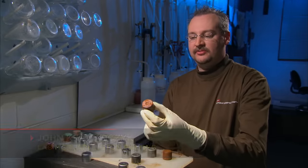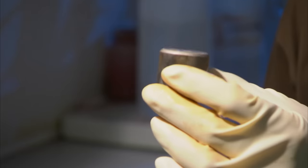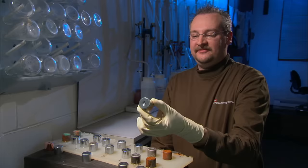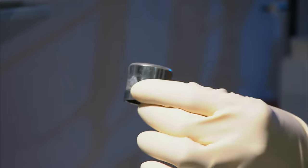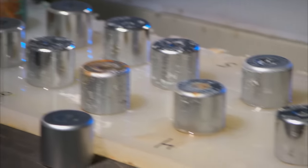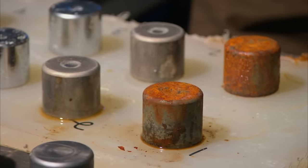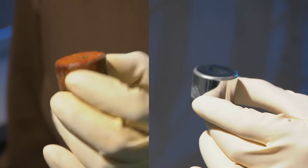An unplated raw steel part showed heavy rust — iron oxide — after the test. A nickel-plated part showed slight rusting. But the chrome-plated parts showed a virtually flawless finish with no visible rusting at all. Chrome actually does rust like all other metals, but at a much slower rate. And unlike the eyesore of iron oxide, chrome oxide is clear.